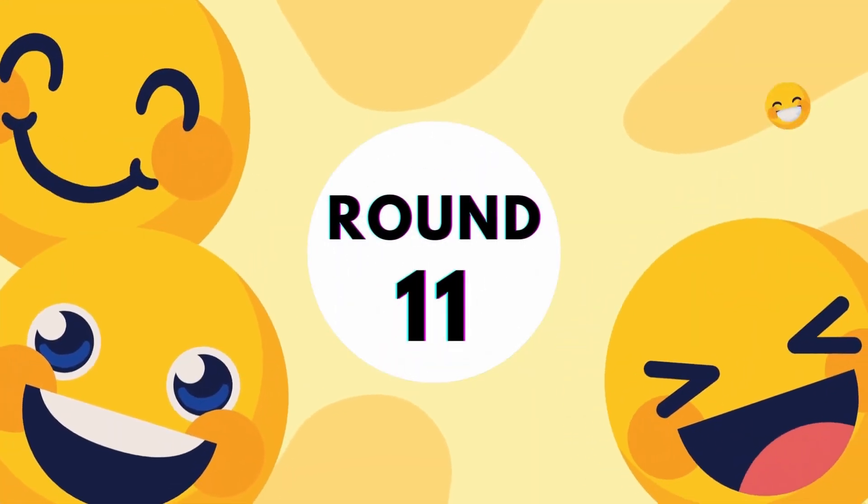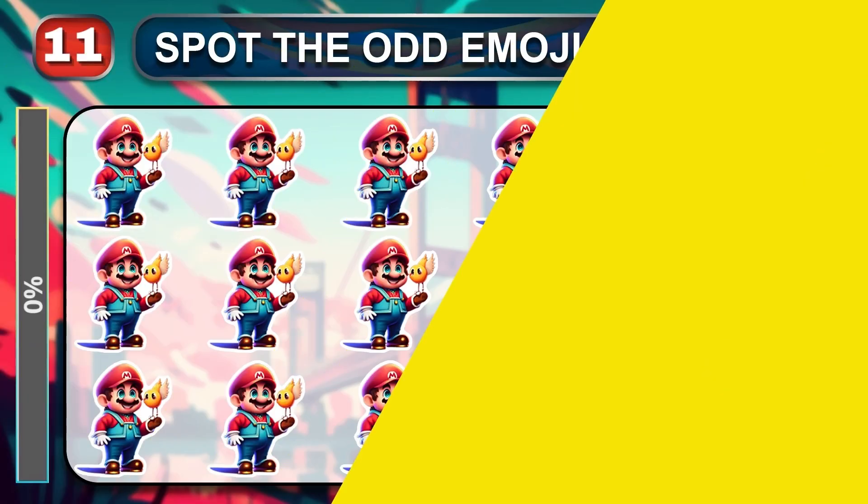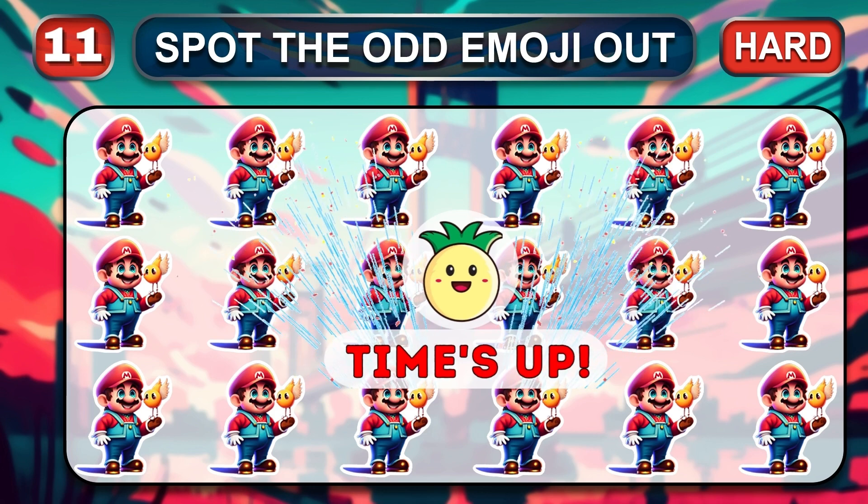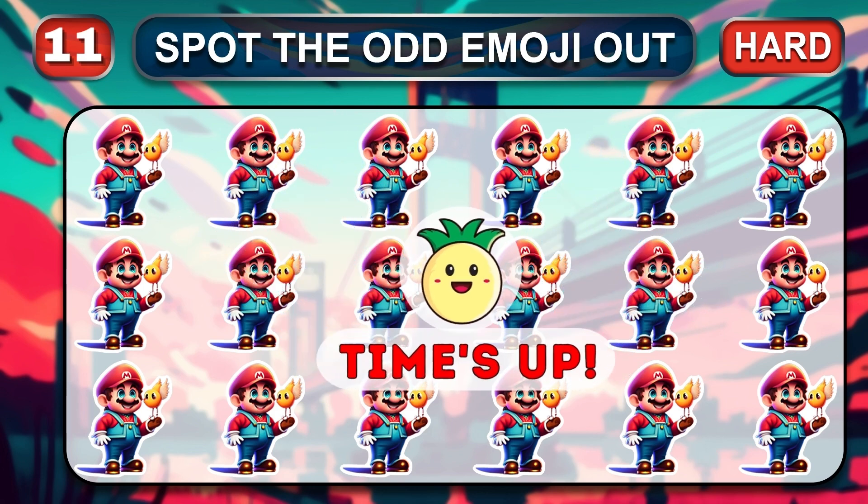Round 11. Good luck. It's time to start the hard rounds. Find a different emoji, friends. Your time is up. Great job! The answer is...